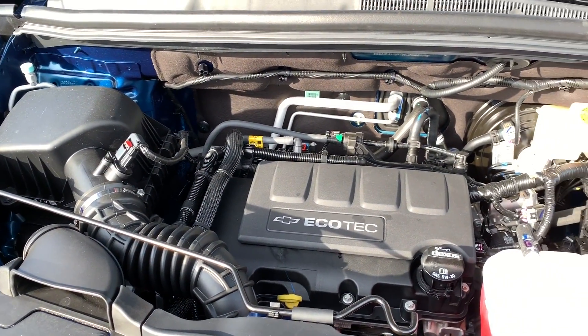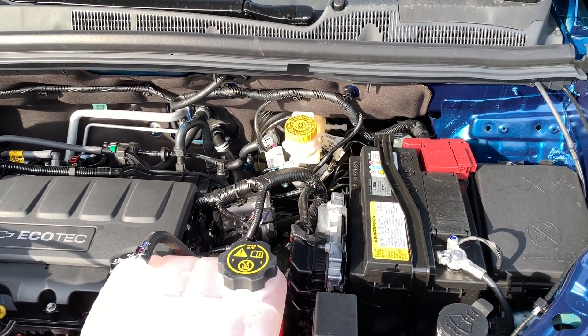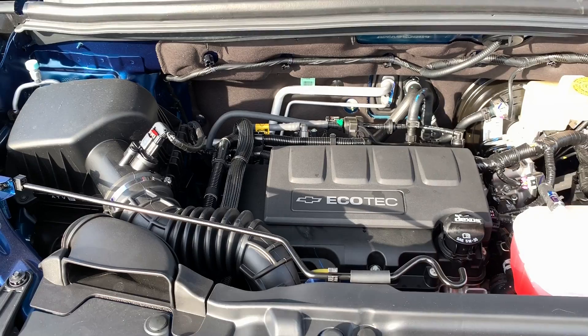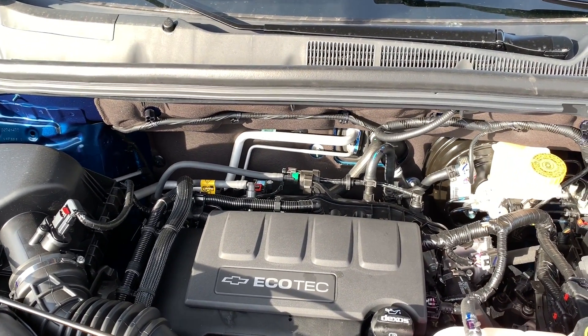The Trax comes with only one available engine choice, which is the 1.4-liter four-cylinder turbo connected to a six-speed automatic transmission. It makes 138 horsepower and 148 pound-feet of torque, and gets 33 MPG on the highway and 25 in the city.